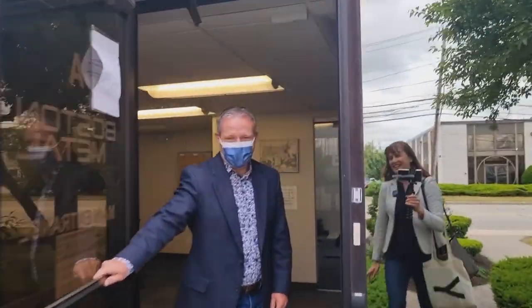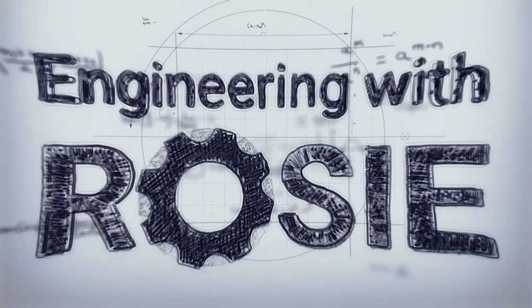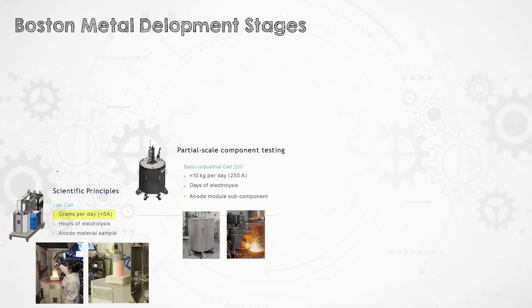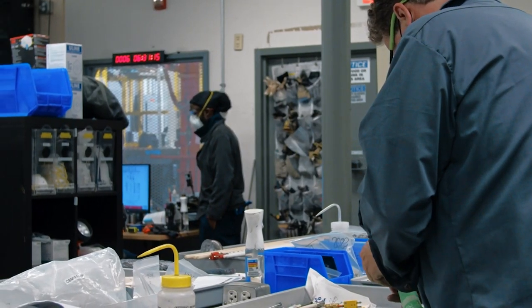We're going to find out about how Boston Metal's Molten Oxide Electrolysis process works and find out about the technology development process that started over a decade ago at MIT. We're going to see the first four stages of Boston Metal's scale-up, which takes the technology from a 0.01 kilo-amp lab-scale reproduction of that original MIT work — which can make just a few grams a day — all the way up to a 25 kilo-amp multi-anode cell, which will make hundreds of kilos per day. First up, R&D materials engineer Manisha showed me what they're working on in the lab.